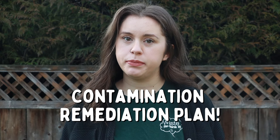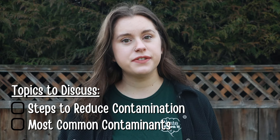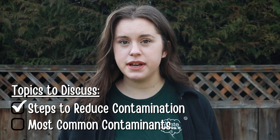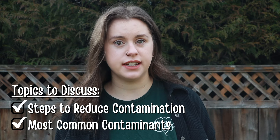Hey everyone, welcome back to another video. Today we are continuing to talk about the City of Abbotsford's remediation plan for our curbside recycling contamination. In the previous video we discussed the steps we are taking to reduce our contamination rate, and today we are going to talk about the top contaminants we find in our curbside recycling. Keep in mind that while all of these items are contamination for the curbside recycling program, a lot of them can be recycled at depots or reused. Make sure you watch the entire video for resources on how to properly dispose of items that aren't accepted in curbside recycling.